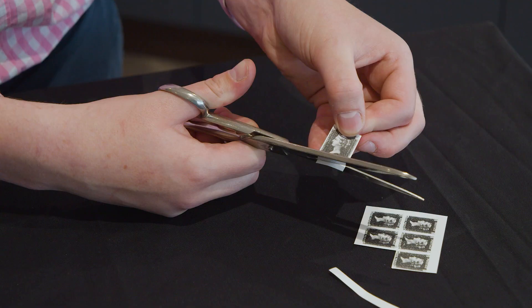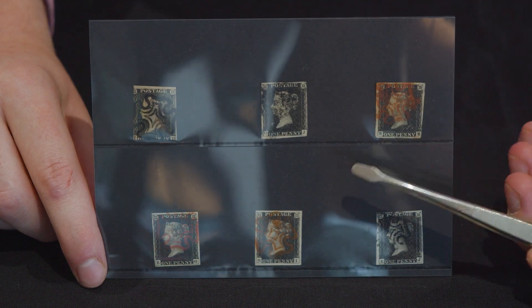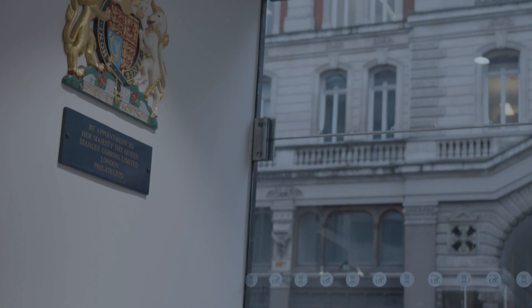Hello and welcome to another video here at Stanley Gibbons. I'm Oscar Young, one of the specialists here, and today I thought we'd talk about possibly the world's most famous stamp. In fact, it's actually the world's first stamp, and that is, of course, the humble Penny Black.